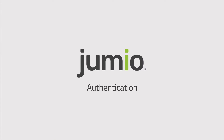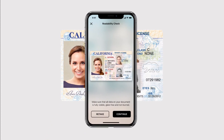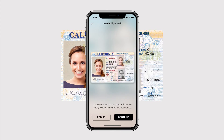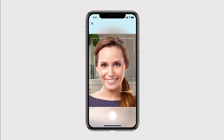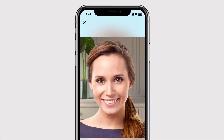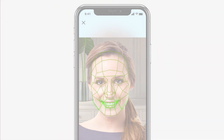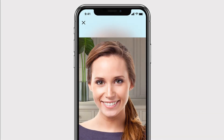Here's how Jumio Authentication works. When a new online account is created, Jumio captures a photo of the user's valid government-issued ID, and the user takes a quick selfie that Jumio uses to create a baseline biometric template. Instantly, Certified Liveness Detection analyzes the user's biometric template to prove they are a live person and not a spoof.